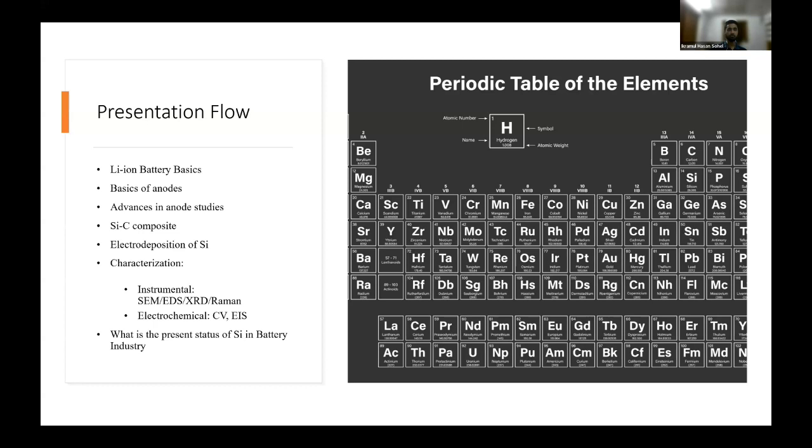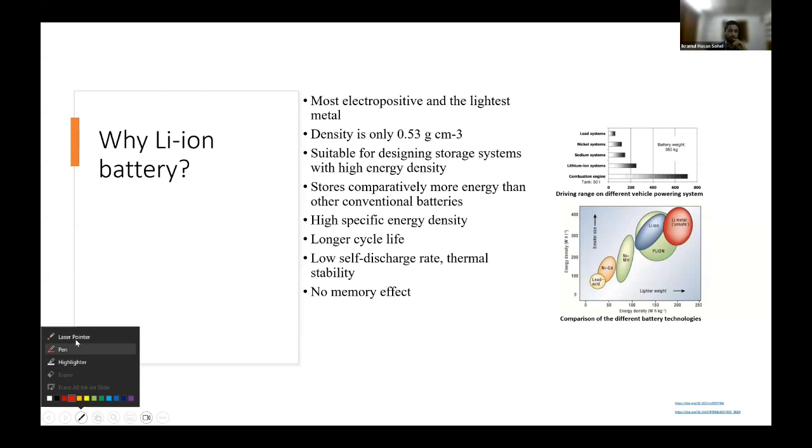Why lithium-ion batteries? Most of us are very familiar with electric vehicles. Europe and America are targeting 2030 as the end of combustion engine vehicles, so battery research is most important to replace the combustion engine. Battery technology will define whether it is possible to replace combustion engines with lithium-ion or any other battery technology.